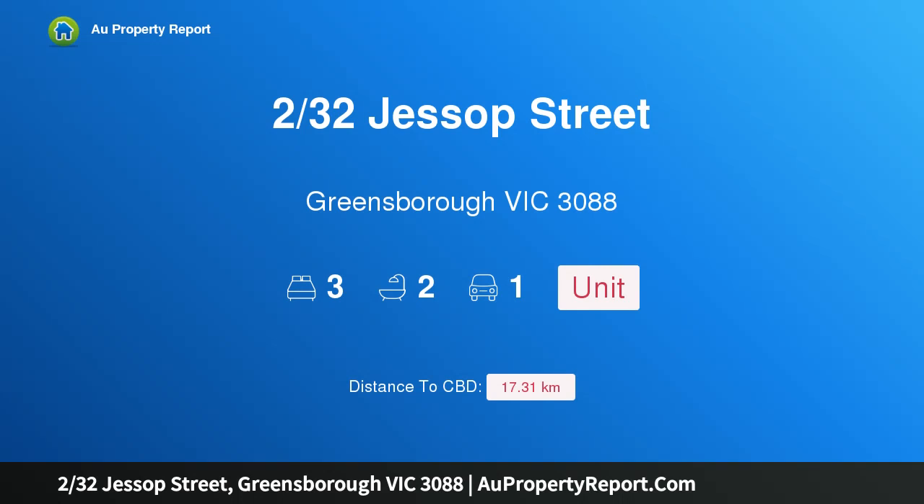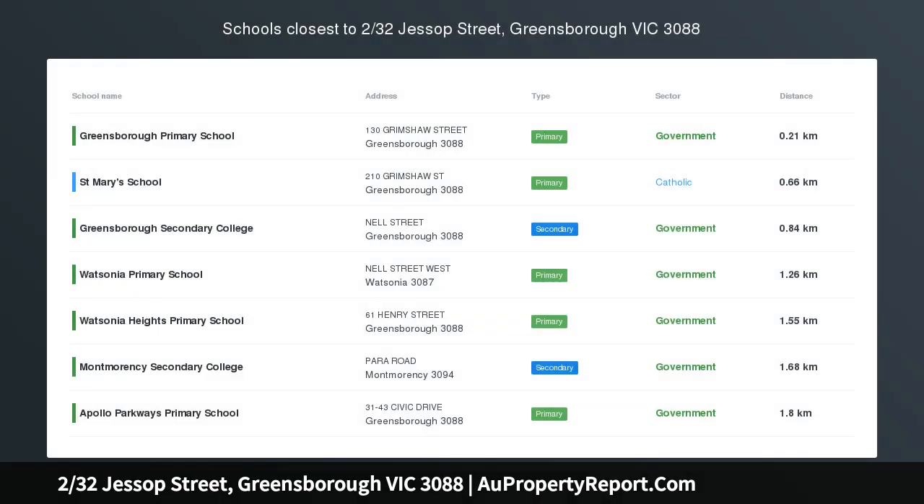Hi, I am glad to introduce property 32 Jessup Street, Greensboro Victoria 3088 — a hidden gem in a super spot: secluded, serene and set for privacy at the end of the driveway.